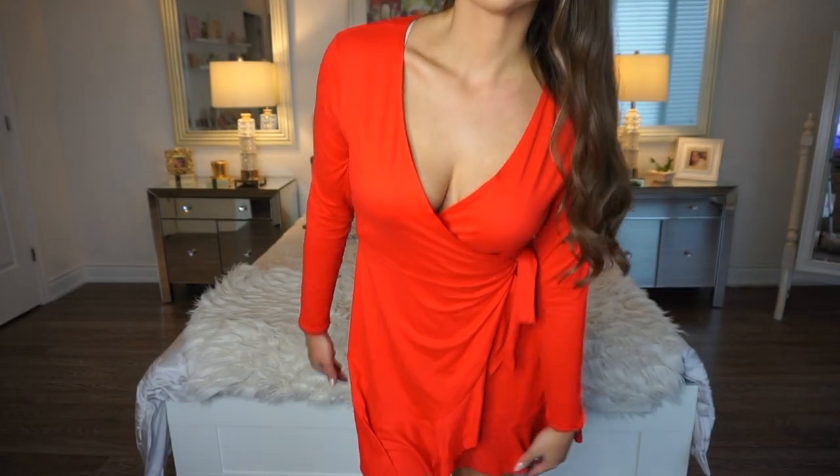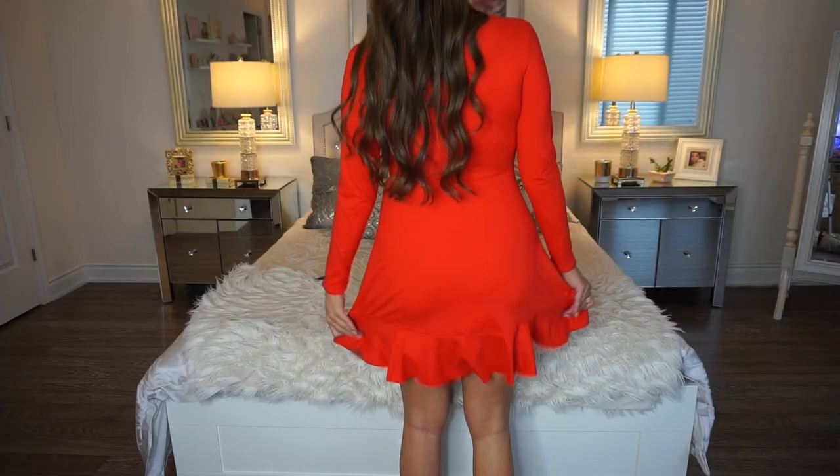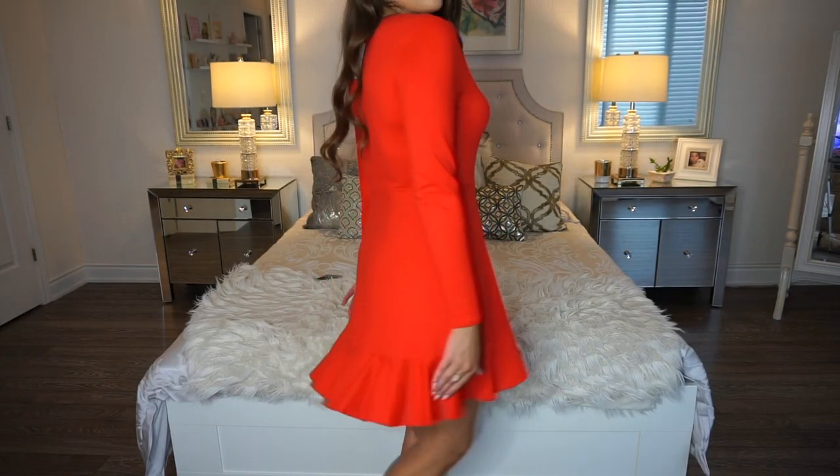This dress is long sleeve and it's a wrap dress, which tends to be really flattering — especially for my body type. I love that H&M dresses are much longer compared to Forever 21, which I really appreciate because it's difficult to find dresses that are long enough on me but still short. I love the playful ruffles at the bottom and I appreciated that this was not super short.